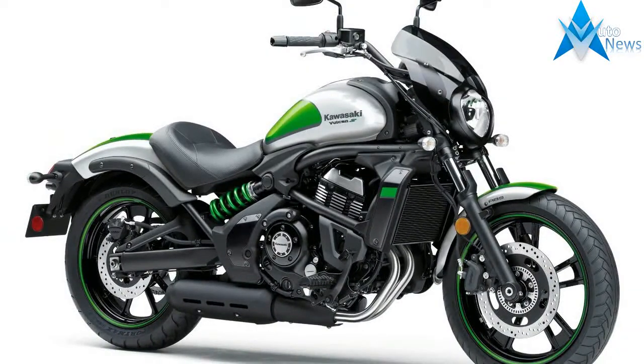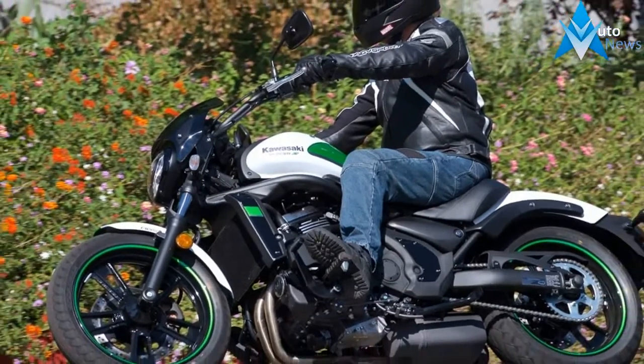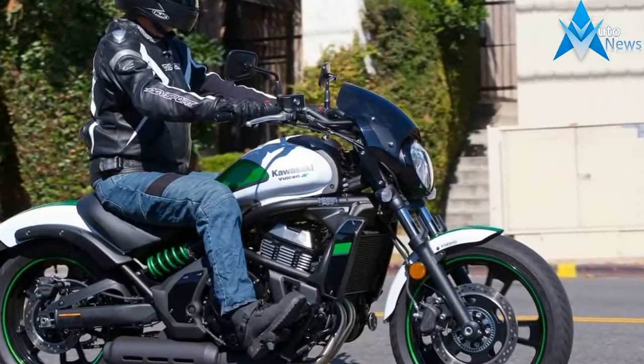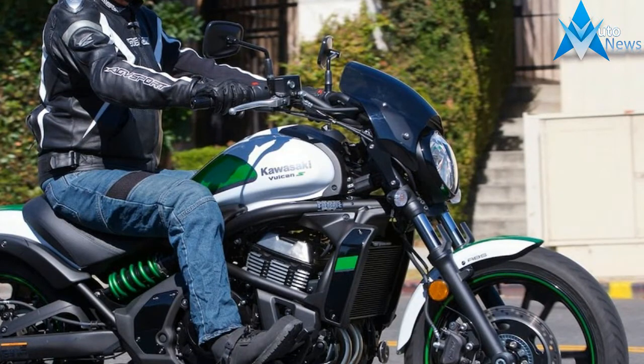In the case of the Vulcan S ABS Café, you still get some choices of seats, handlebars, and foot peg locations. I went with a standard seat and foot pegs, along with the pull-back reduced reach bars, which resulted in a feet-forward, upright seating position for my 5'9" frame.